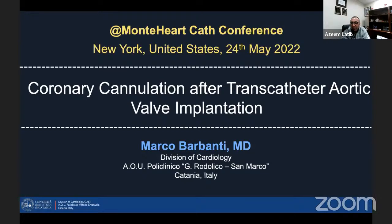Good morning everybody. Thank you for joining us again on Monty Heart. We had a bit of a break last week because of the EuroPCR conference, but it's great this morning to have Marco Barbanti from Catania join us on a topic which I think is very interesting and one of the really important topics in interventional cardiology, because the topic goes outside of just people who do structural.